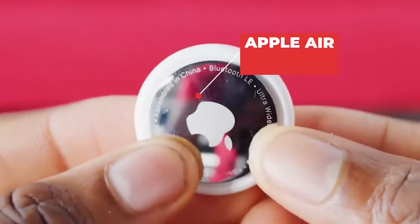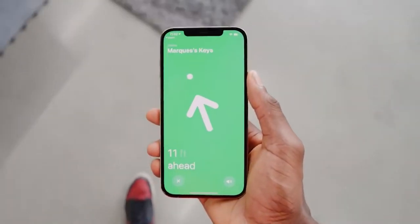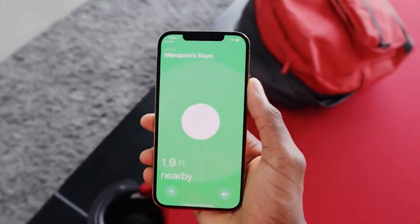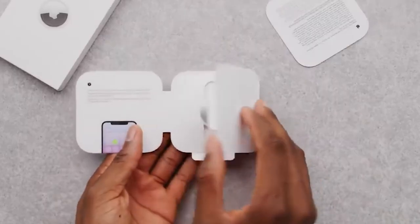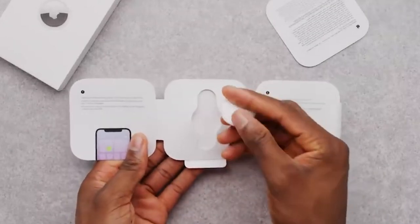Number 3: Apple AirTag. AirTags were introduced by Apple in April of this year. They're tiny, smooth, and round, and they were inspired by other monitoring goods on the market, such as Tile. The idea is that they may be connected to luggage or keys or anything else that you could misplace. An object can be tracked within 0.1 feet.